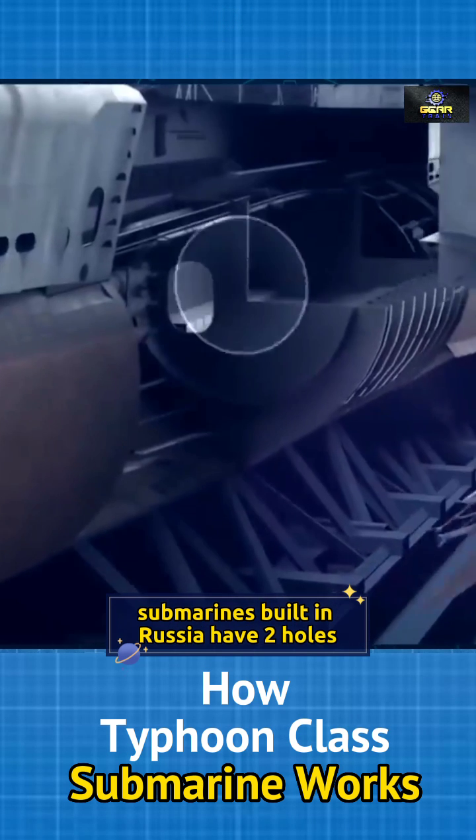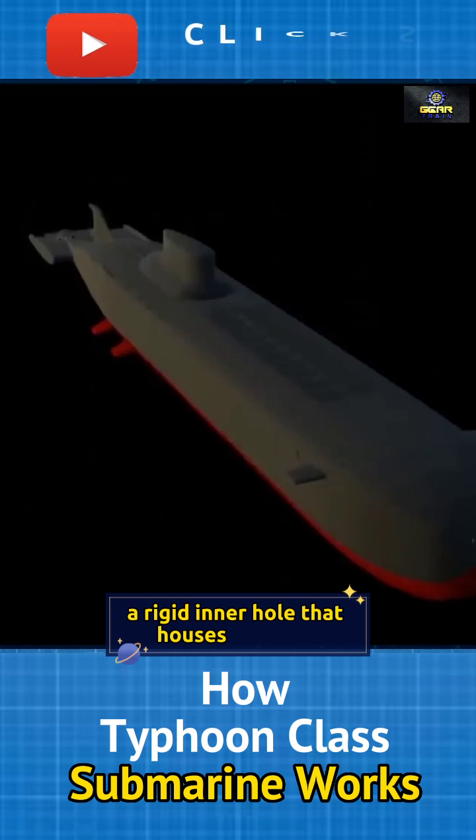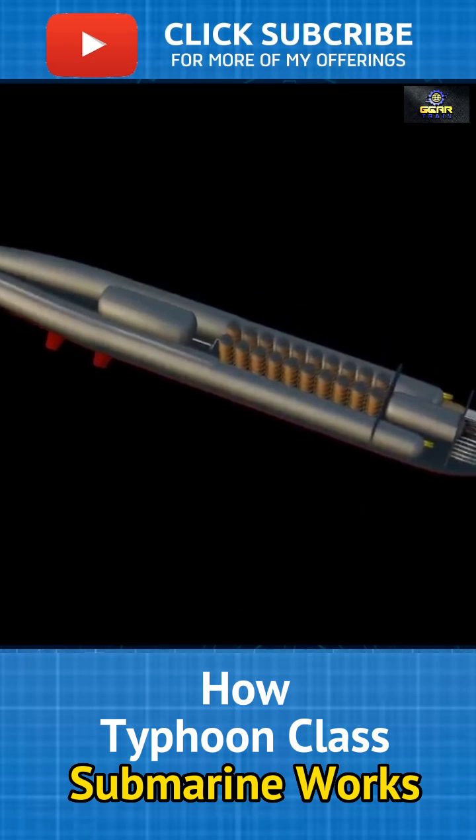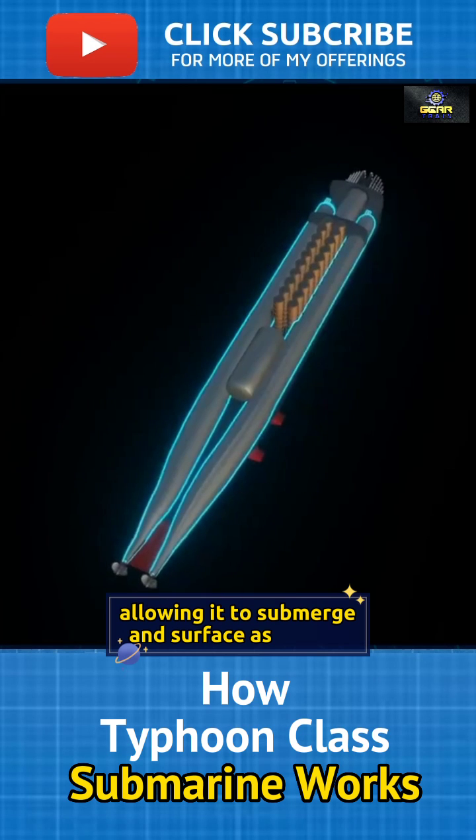Submarines built in Russia have two hulls: a rigid inner hull that houses the crew, and an outer light hull. Ballast tanks control the submarine's buoyancy, allowing it to submerge and surface as needed.